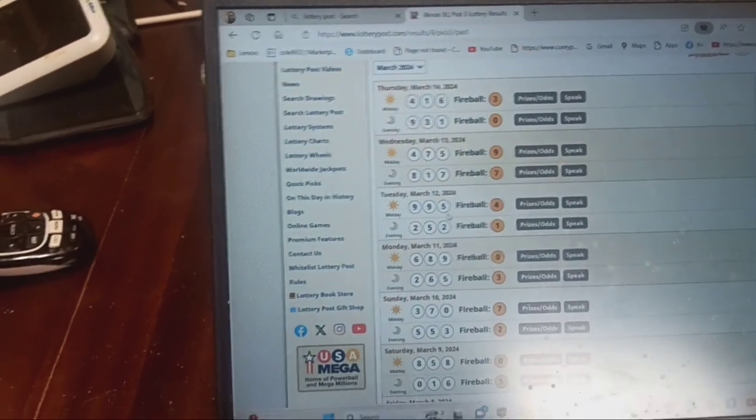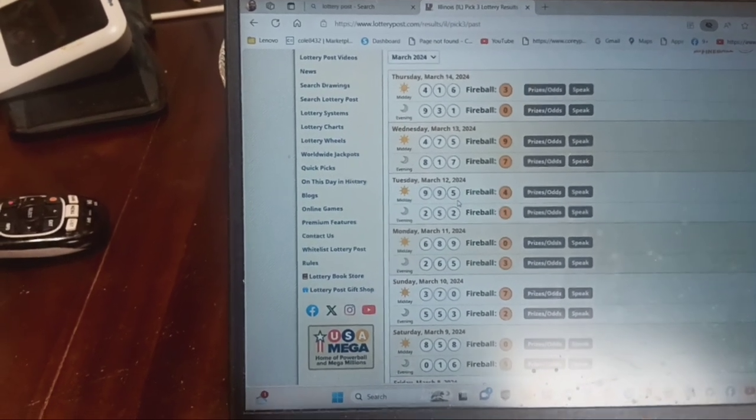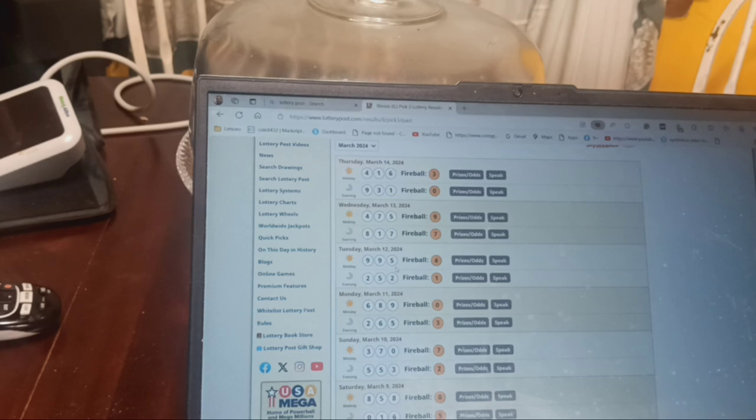Next time we'll do a framing or a Pick 4 and show you our next proven number. Thank you for coming to the Corey Lottery Man Show. This is where we reveal our understanding of learning the lottery and knowing what our key numbers are. This is the way you can win big on the Illinois Lottery Pick 3 — proven strategy revealed. For me, the lottery king, Corey, lottery man — thank you.